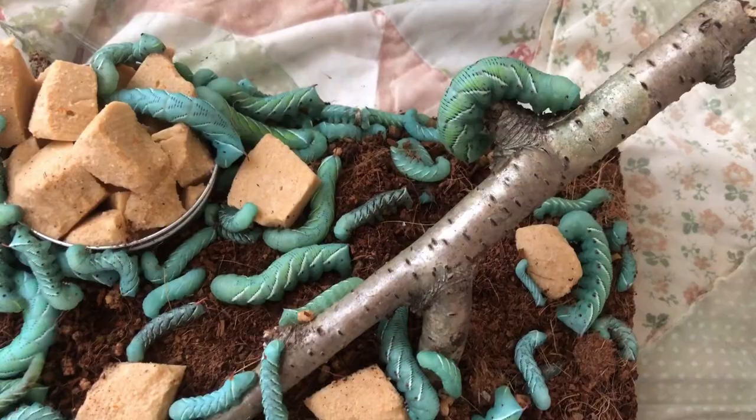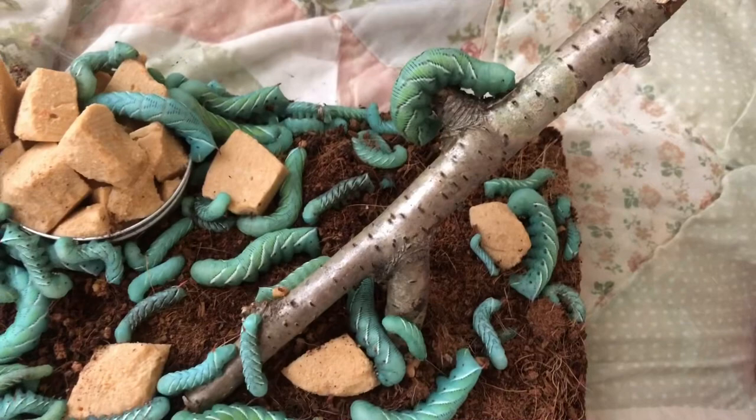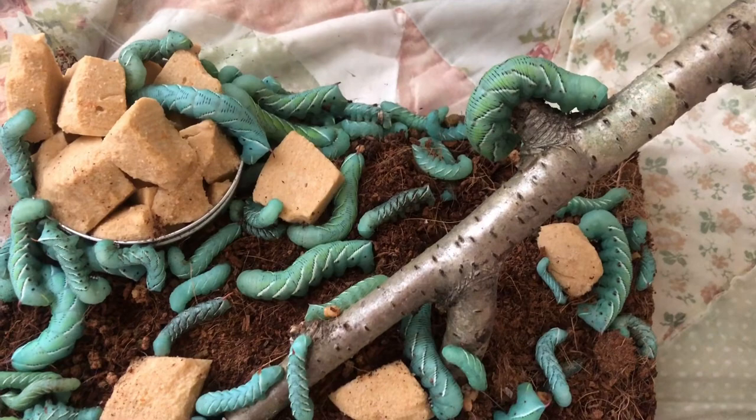They also end up eating a lot of the coconut fiber alongside their main food, and it seems to strengthen and dry out their waste, making it far less palatable for another caterpillar.